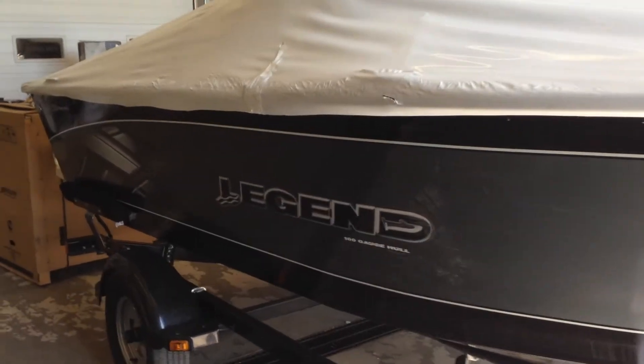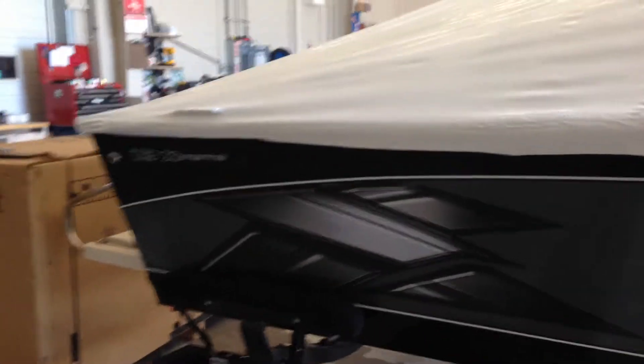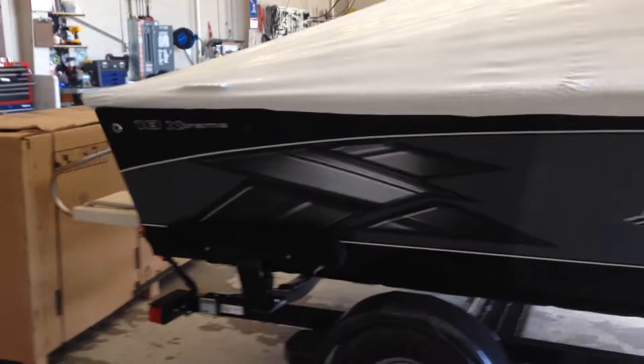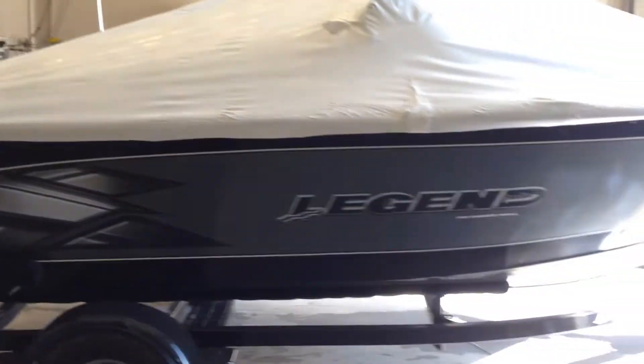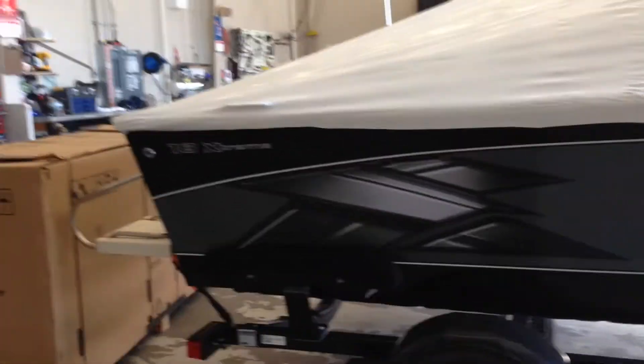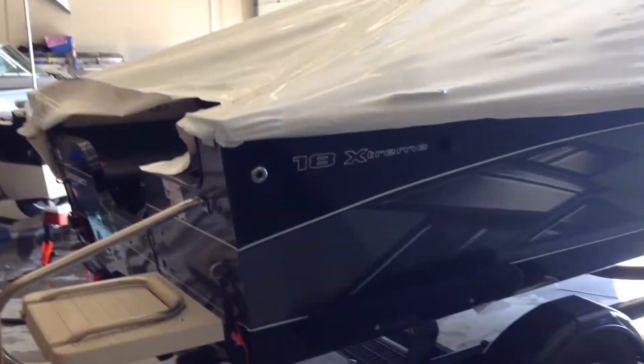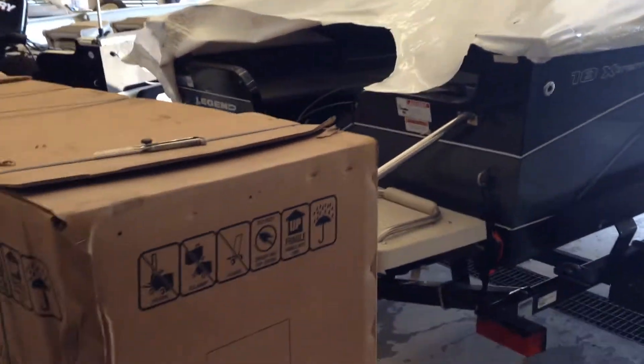Hey everyone, Henry Nguyen here from Legend Boats at the Barrie corporate store. I just want to give you a little preview of the new 2014 18 Xtreme Tournament Edition getting rigged in the shop right now. Pretty excited about it. It's been a long winter working at Legend Boats with everything that's going on, so I just want to give you a quick shot of what's happening in the shop today.